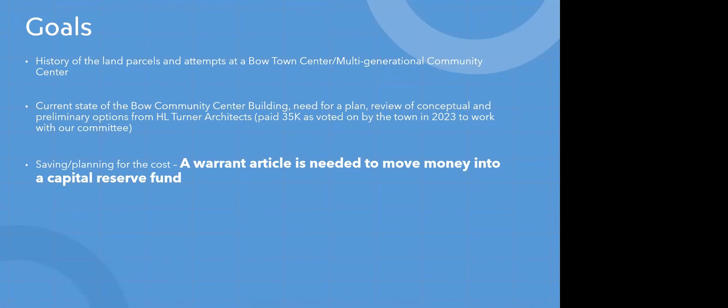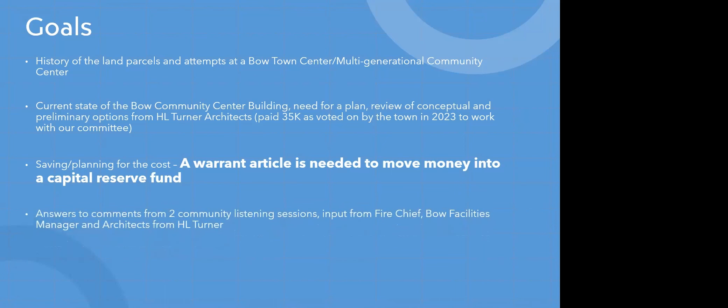A warrant article is needed to move money into a capital reserve fund that exists. We will include answers to comments from our two community listening sessions, input from the Fire Chief via our Bow Facilities Manager, as well as input from the architects from HL Turner. We're happy to make this video as we know that there are limitations to attending these community listening sessions. We're working on a website and we look forward to everyone being in touch with their comments and questions through this website.